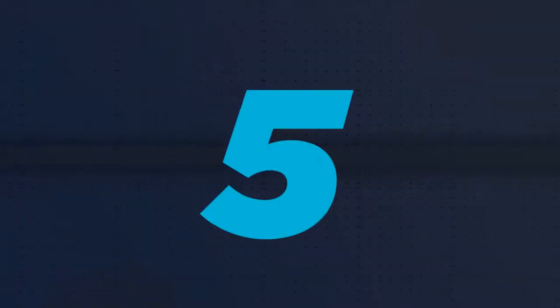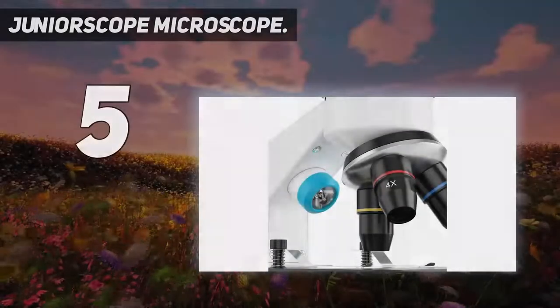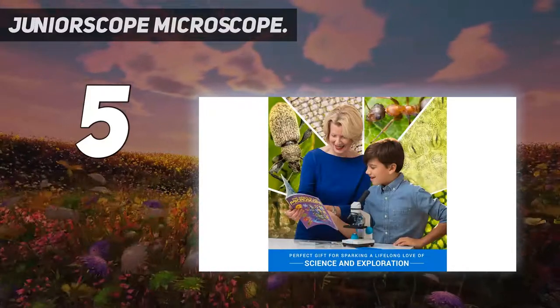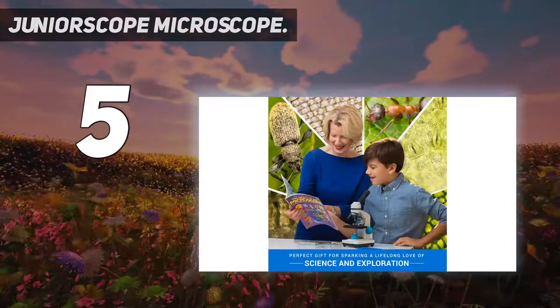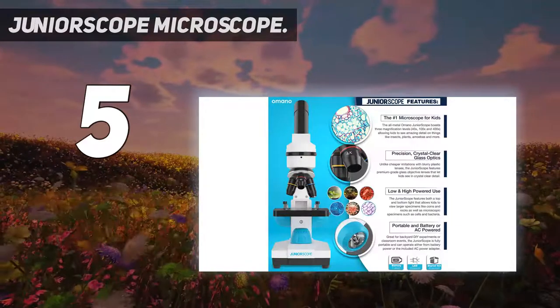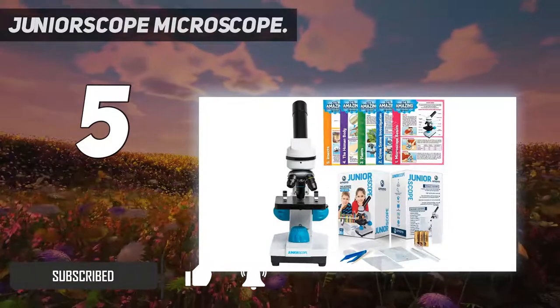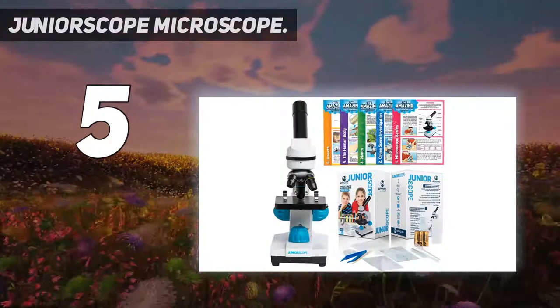Starting at number five: the Junior Scope microscope. The Junior Scope microscope for kids by Omano is perfect for kids. It is one of the best learning microscopes for young students, and it comes with some fun tools and kits so your growing scientist will spend hours using it.